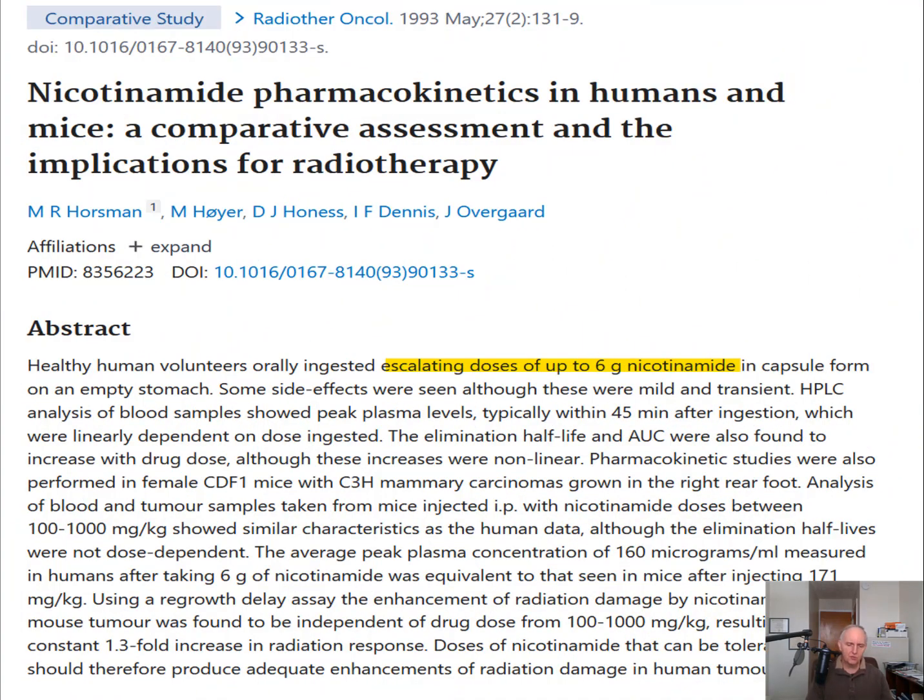We begin with an investigation where they gave different amounts of niacinamide, all the way up to 6,000 milligrams a day, and they found that people taking higher and higher doses had more side effects. One noted in this particular study was headaches, and when they took them off these high doses, the headaches went away.